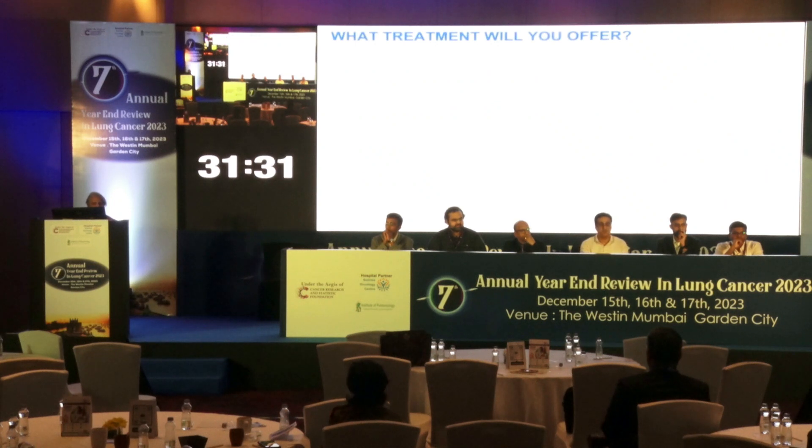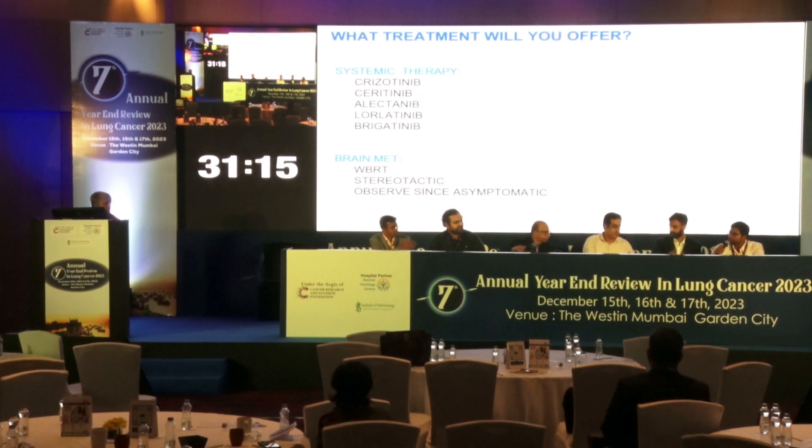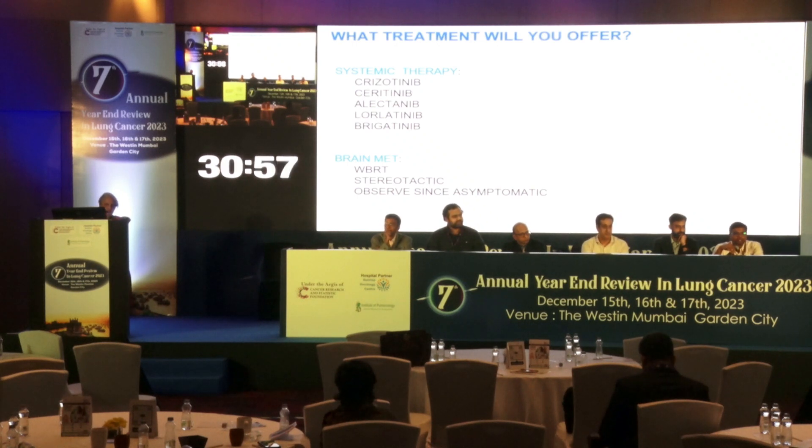Which treatment would you offer? If the patient has brain mets, I will choose a drug which gives good CNS control. If the patient does not have brain mets, I will choose a drug with a good safety profile and good efficacy. Brain mets definitely define the first-line option in ALK-positive patients.